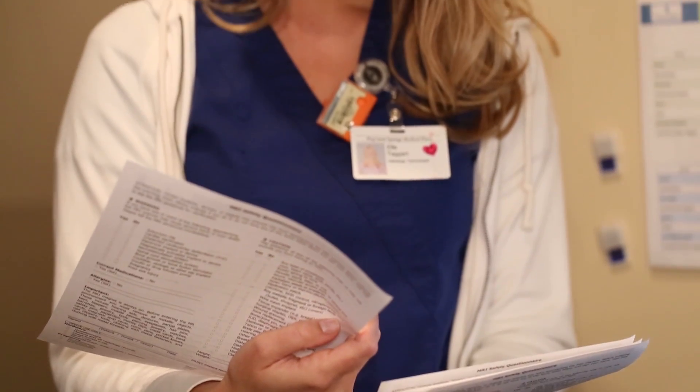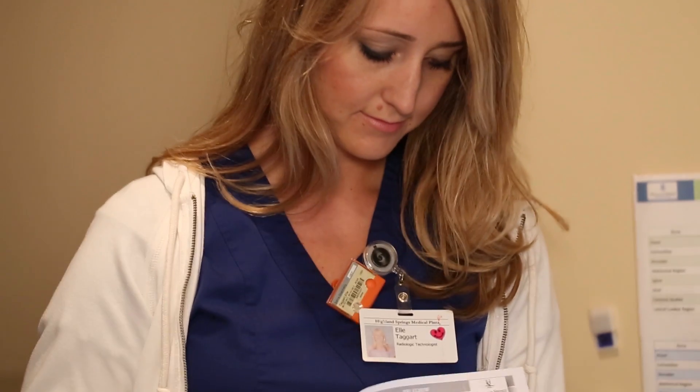You can go into management down the line, or you can even go into teaching if you enjoy and have the patience to teach students about medical radiography. There are so many different aspects of radiology in a hospital that it's hard to get bored.